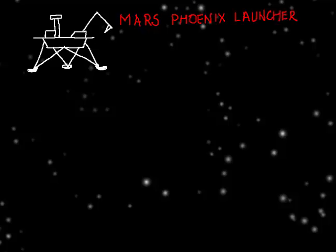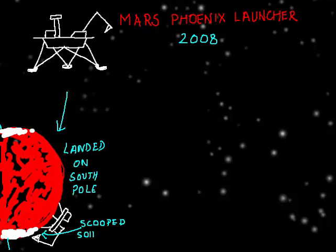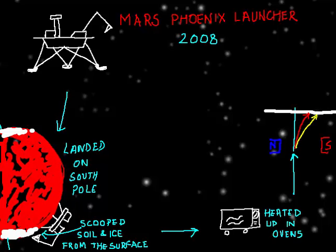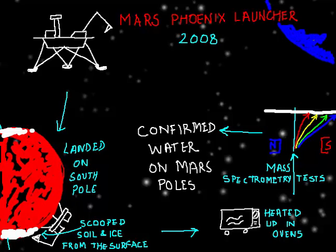However, in 2008, Mars Phoenix was launched and landed on the south pole of Mars, staying there for 150 days. It collected soil and ice from the surface, heated it up in its onboard oven, and ran mass spectrometry tests — confirming that what Mars Odyssey had discovered at Mars' poles was indeed water.